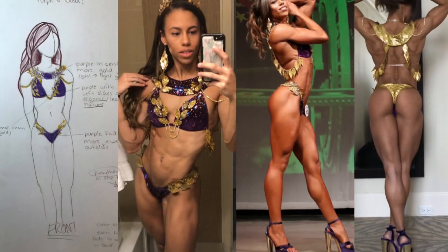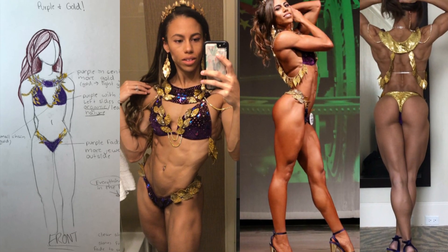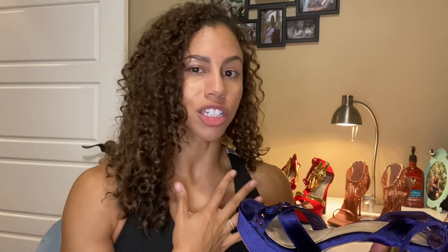This was when I went to my first pro show and got second. I love these. This show meant a lot to me because I worked with Magic Bikinis and I actually drew exactly what I wanted and she made it come to life a hundred percent. That bikini has a special place in my heart.